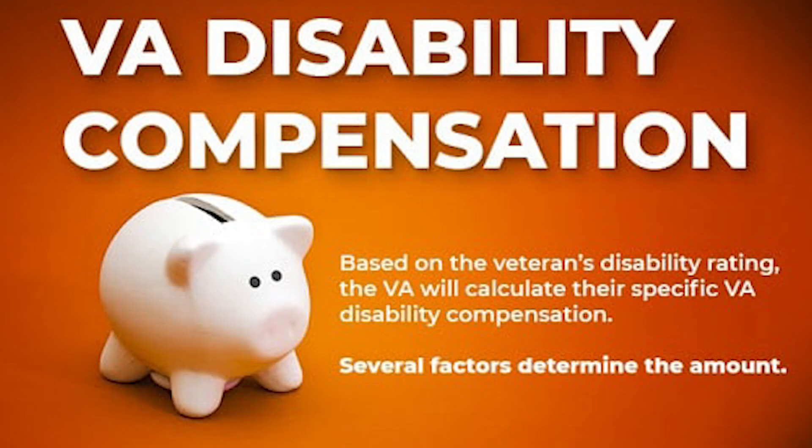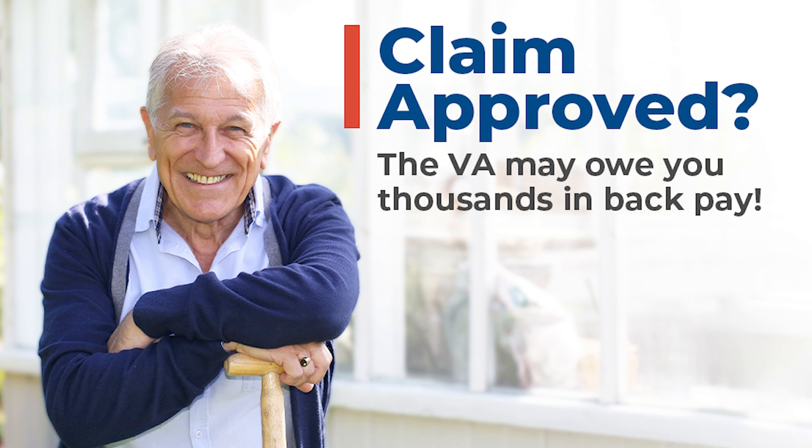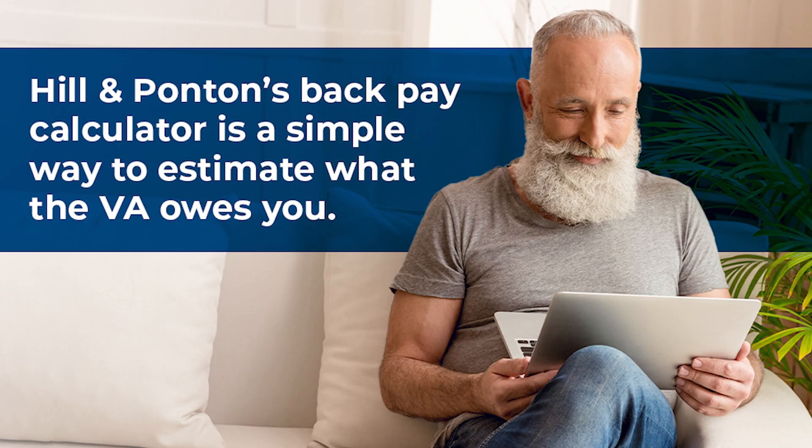When the VA grants service connection, there are some other factors that they consider. Not only do they decide whether the condition you're claiming is service connected, they also assign a rating, which is going to affect the size of your VA compensation monthly benefits. They also assign an effective date, and the effective date is really big when you're looking at a claim that has been going on for a long time — on appeal for a couple of years, or even 10 years. If you've got a case that's been on appeal since 2016 and you get granted in 2020 with a 30% rating, not only are you going to start getting your 30% payment following the month of the rating decision, you're also going to get back pay for all those months since 2016. Depending on how long an appeal has been pending or when you first filed a claim, that back pay can be pretty significant, and the effective date determines that back pay.